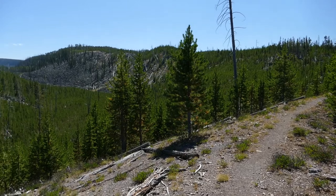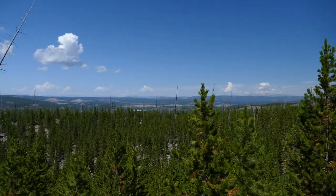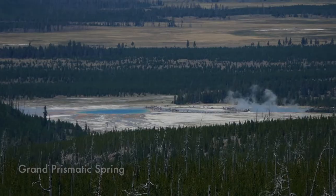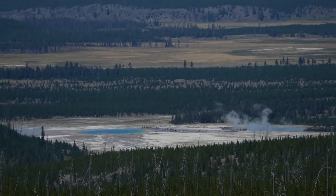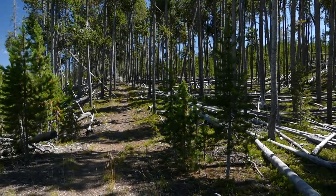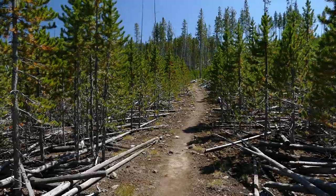As I got higher up it got more sparse, which was nice — you could look into the trees a little bit more and look out further. It was really cool to look back and see Grand Prismatic with the hordes of people looking at it, so that was a fun little take on it.